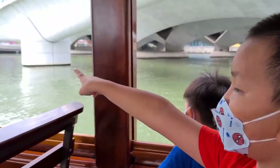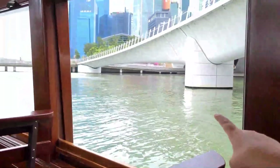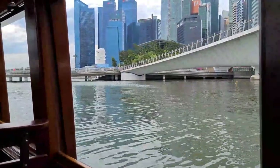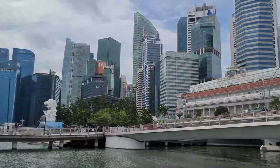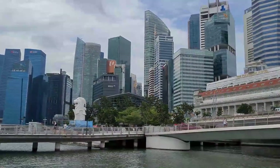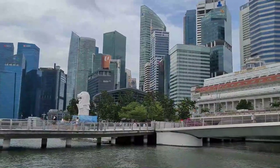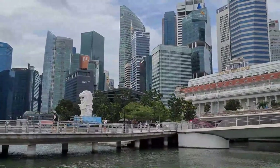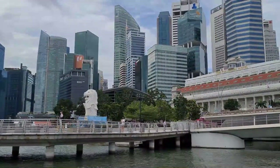Hey, I see the Merlion! This is the best place to take photos if you are new in Singapore. You can capture the Merlion and the whole city skyline.